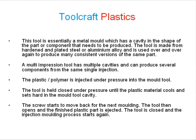The plastic polymer is injected under pressure into the mould tool. The tool is held closed under pressure until the plastic material cools and sets hard in the mould tool cavity. The screw starts to move back for the next moulding. The tool then opens and the finished plastic part is ejected. The tool is closed and the injection moulding process starts again.